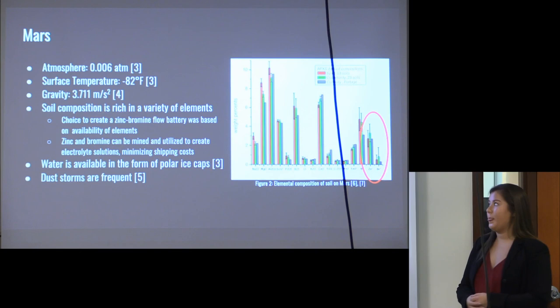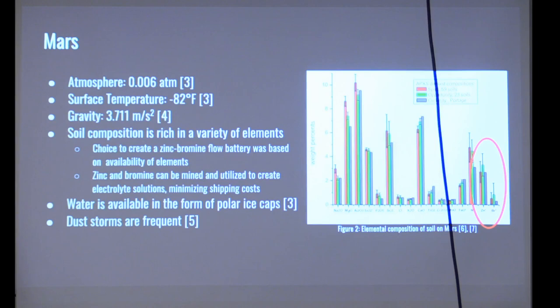Another focus on Mars is the soil composition. As you can see in Figure 2, the Martian soil contains a variety of elements in different amounts. We have highlighted zinc and bromine, which we have chosen to utilize for this battery, and we'll go into why utilizing that soil composition creates a strategic advantage. Water is also required for use within our electrolyte solutions and is available on Mars through polar ice caps. Finally, there are frequent dust storms on Mars that can last a while, hinder sunlight, and generate electrostatic charge buildup, so we must consider that in our design.